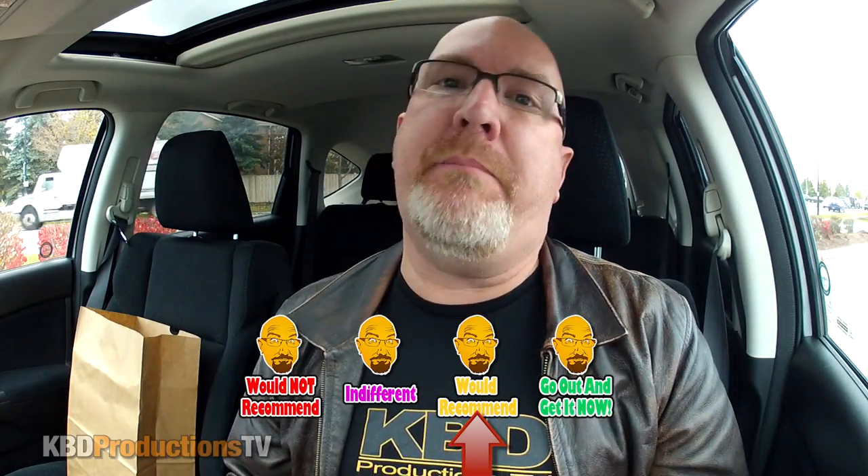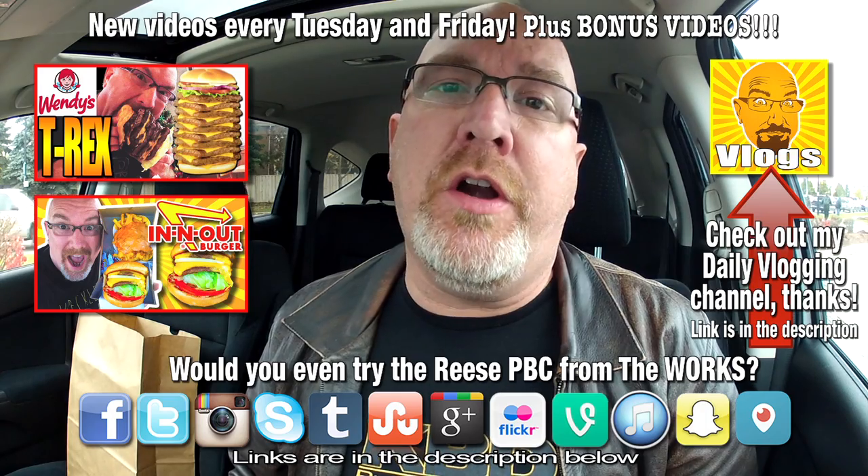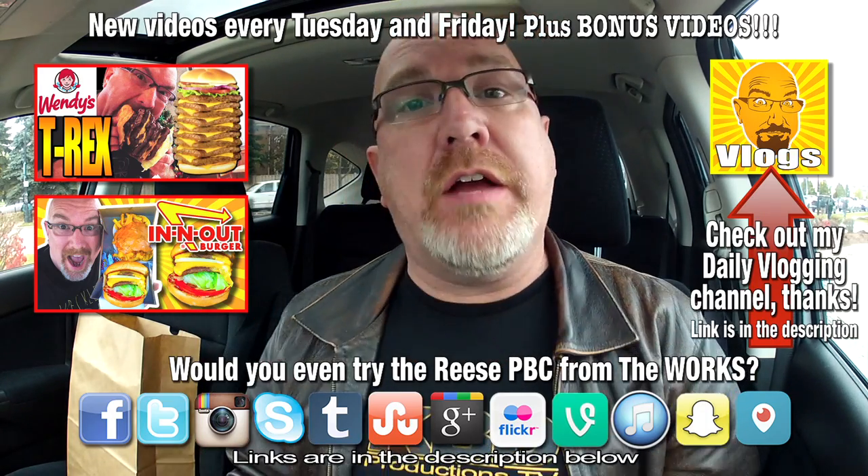On my rating scale, I'm going to have to give that a total recommend. It was like eating a burger and a peanut butter sandwich with chocolate in it, and bacon, and onion rings. It was awesome — I really enjoyed it. So next time you're in Newmarket, Ontario or Barrie, Ontario, go check out The Works and grab their Reese PBC burger and let me know what you think of it.